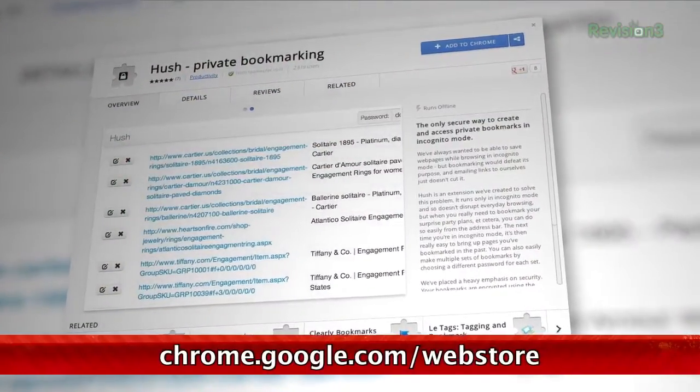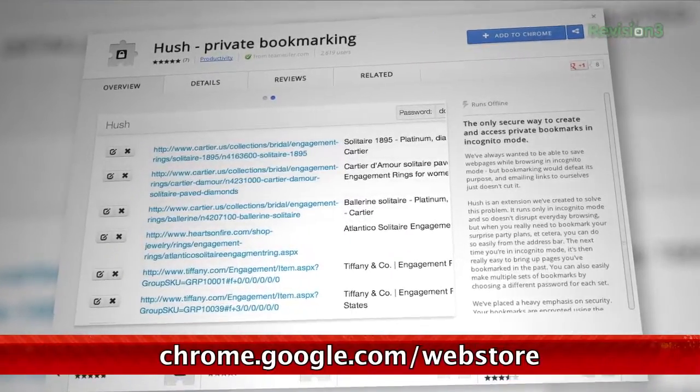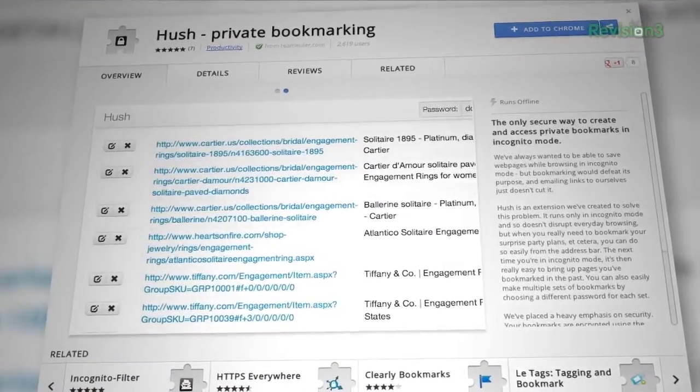Chrome has a wonderful mode called Incognito, which lets you browse privately around the web. And while you can access your Chrome bookmarks like normal, maybe you want those to be hidden as well. That's where Hush comes in. This Chrome extension gives you the ability to password protect your bookmarks when you're incognito. The use case they're touting is if you're shopping for presents for your loved ones, and want a good way to save your searches and sites on a shared computer that they may see.